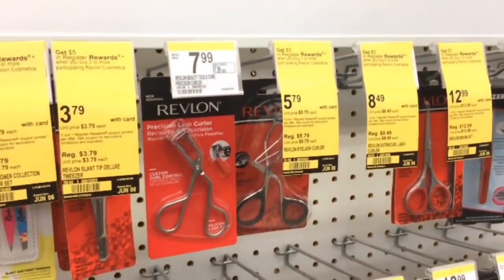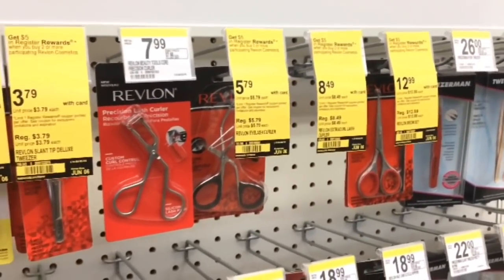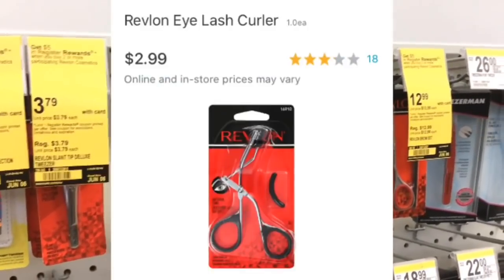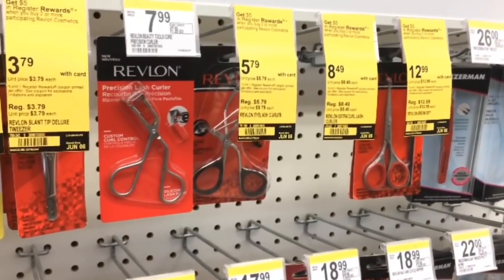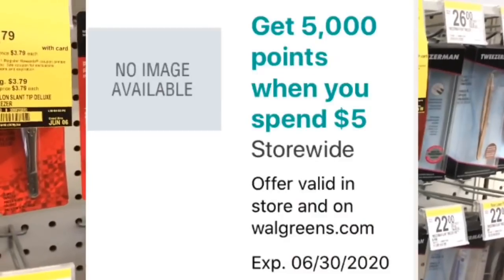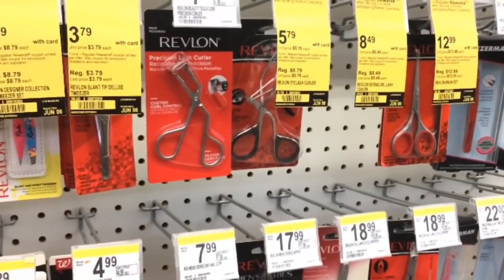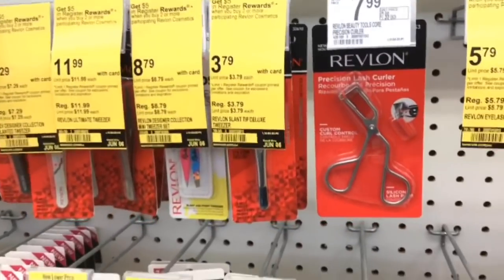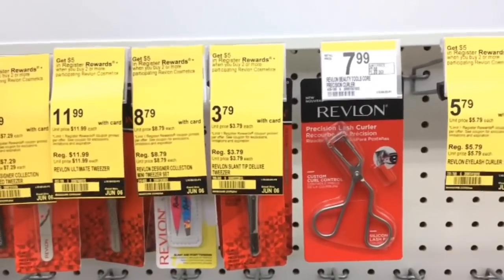The Revlon eyelash curlers are a great deal — when you buy two Revlon tools or products you'll get a $5 register reward. They are $5.79 in store but $2.99 online, so ask for a price match. Buy two for $5.98 with no coupons, pay $5.98, and this is a great deal to pair with the spend $5 get 5,000 points booster. You'll then get a $5 register reward, making it 98 cents for two or just 49 cents each. The tweezers at $3.79 would also make a good deal, and you'll get the same $5 register reward when you buy two.